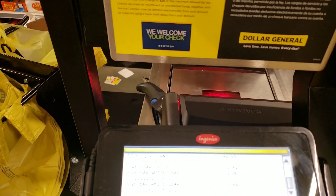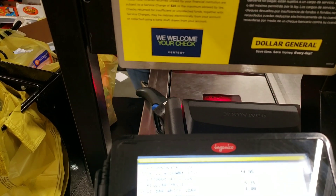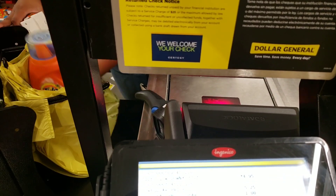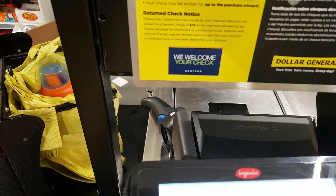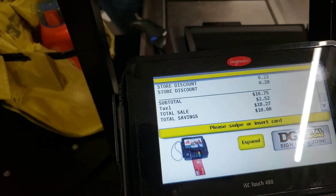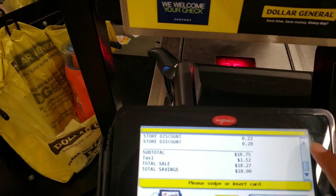I got digital. $18.26 - oh yeah, thank you.